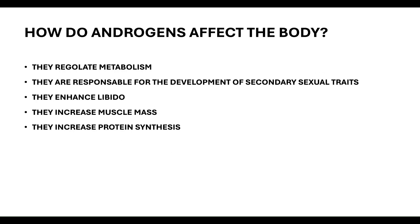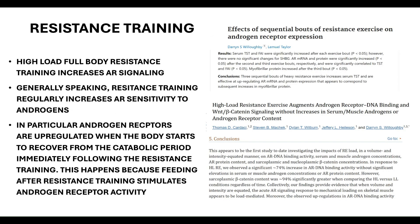Testosterone is bound to proteins, and particularly tightly to SHBG (sex hormone binding globulin). When you have higher SHBG, you have less free testosterone. By having more free testosterone — less bound to SHBG — you will feel more of the effects of testosterone. So do not only count total testosterone; free testosterone is equally if not more important.